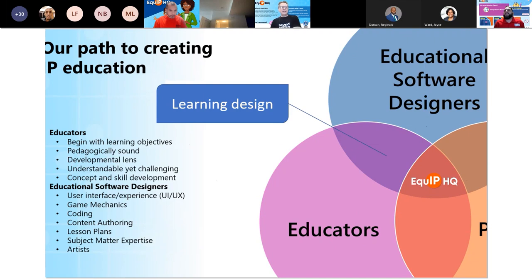Learning design, for us, is the conjunction of the work of many different disciplines. We begin with learning objectives. We want to make sure that the website activities and lesson plans are all pedagogically sound and that they're delivered through a developmental lens. You'll see when we get to the website that we have grade bands — K-2, 3-5, 6-8, and 9-12. We want to make sure that we're meeting kids where they are. We want the content to be understandable yet challenging, and we want to see concept and skill development.